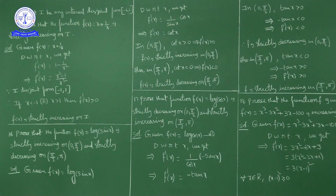In the interval (0, π/2), which is the first quadrant, all trigonometric ratios are positive. So cot x is also positive, meaning f'(x) > 0. As f'(x) > 0, f(x) is strictly increasing in (0, π/2).